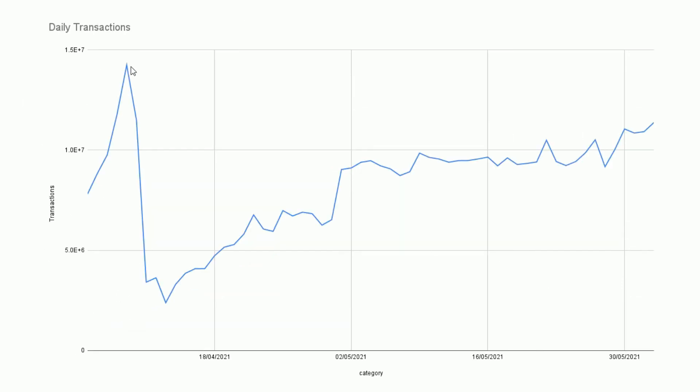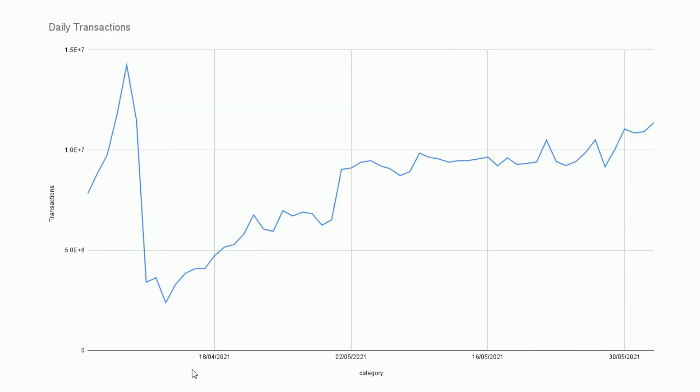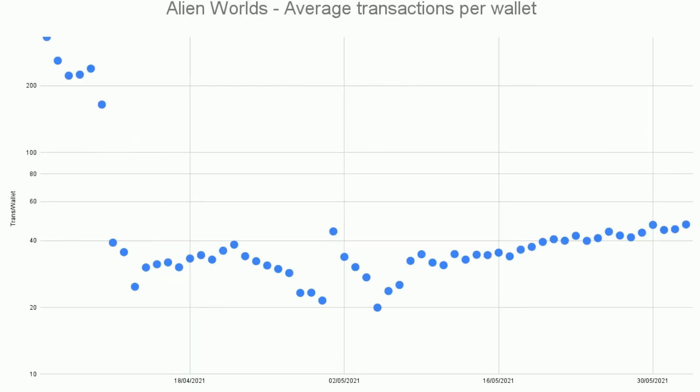Looking at daily transactions, it's a bit different — we see an early spike in the number of transactions going through the smart contract, then a big falling away when CAPTCHA came in, followed by a fairly steady increase. There's then another big falling away and some plateauing, but it's almost back to where it was — only a couple of days have ever had more daily transactions than what we're seeing now, outside of those big spike days.